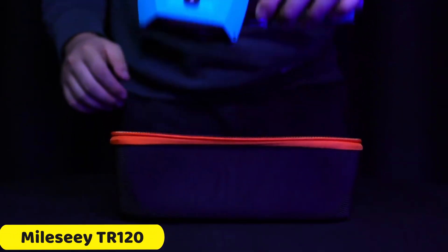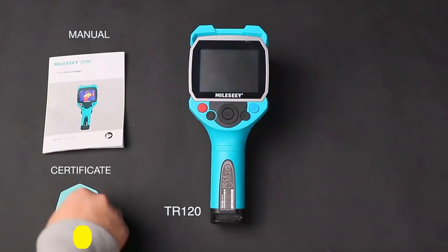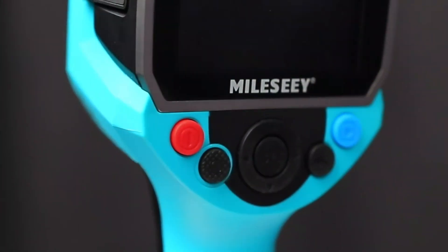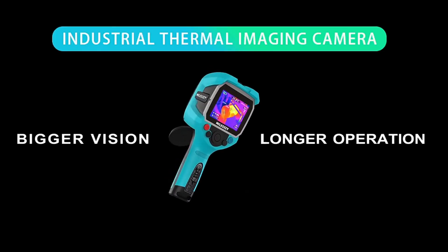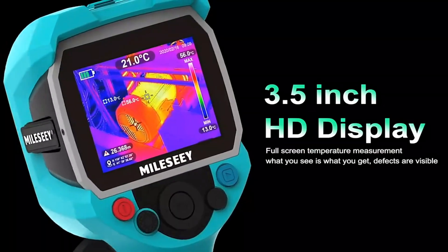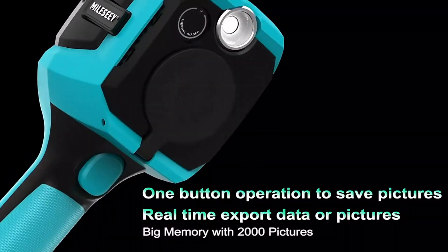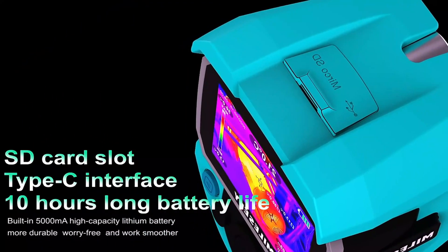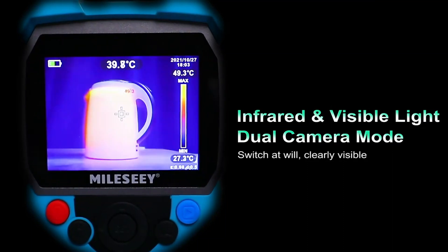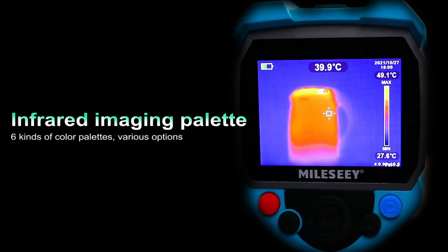Number 1: Millic TR120 Thermal Imaging Camera. The Millic TR120 is a revolutionary thermal imaging tool offering high-resolution results. It features a 3.5-inch color LCD display, an infrared and visible light dual camera, an automatic hot and cold spot tracker, adjustable emissivity settings, six color palettes for comfortable viewing, data export and PC connectivity, ample memory for up to 2,000 pictures, and a maximum battery life of up to 10 hours.